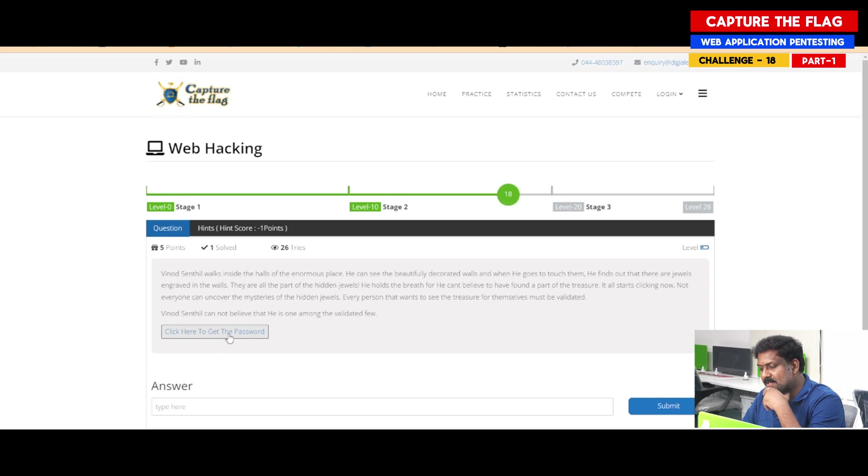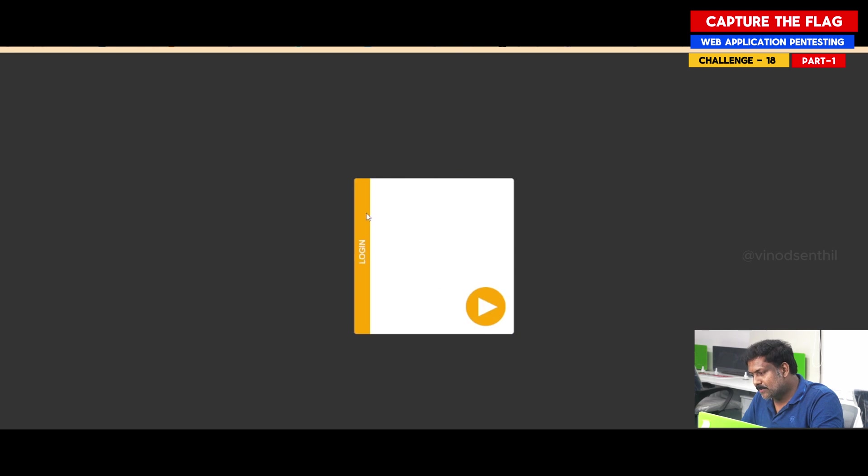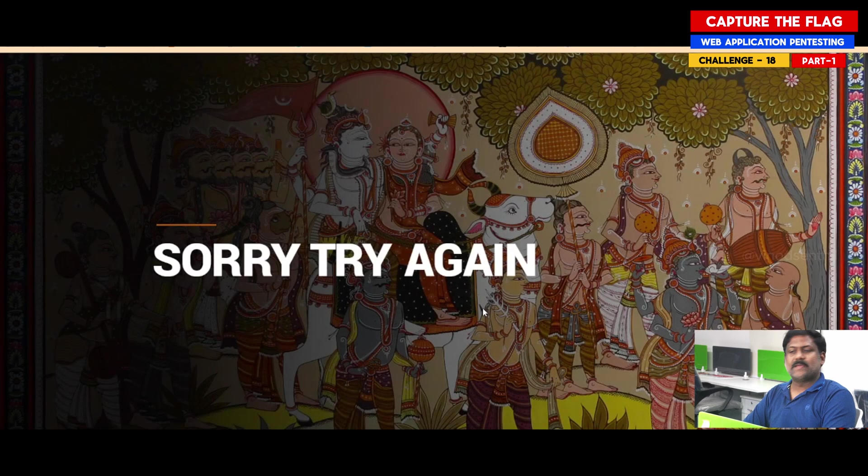This question can be solved in a number of ways. Before I get started, I click on this particular link. It opens up a page like this. Upon moving the mouse, it says 'play button.' I am now on a different page and it says 'sorry, try again.'